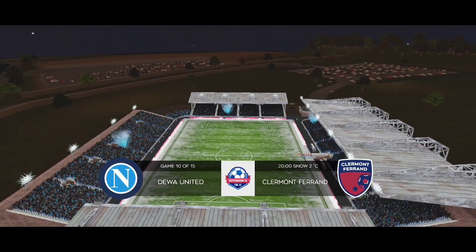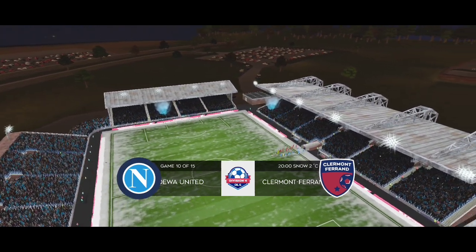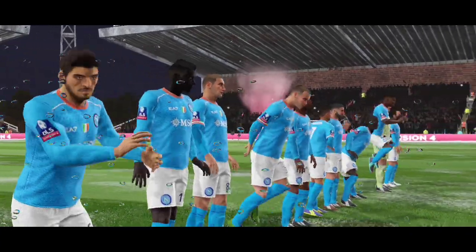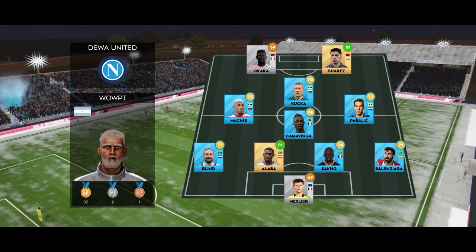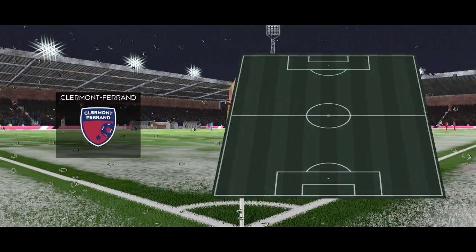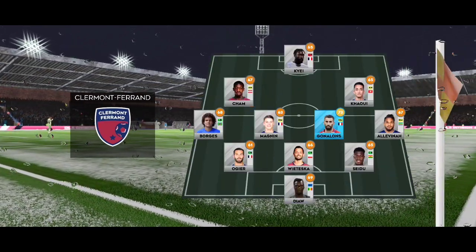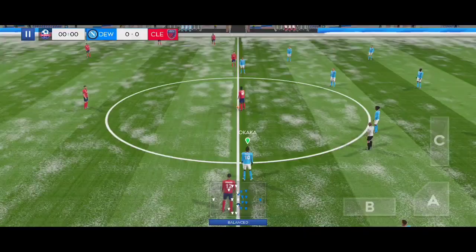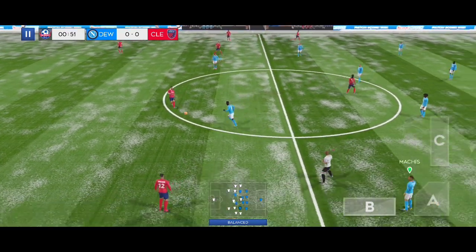They can't afford to drop points — they're in 4-4. The home team have been announced, and the away team have gone with this formation. Off we go, let's hope for some goals today.